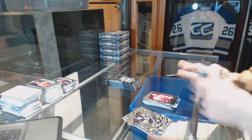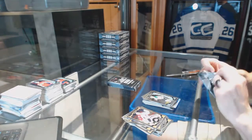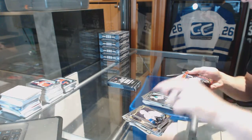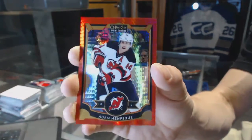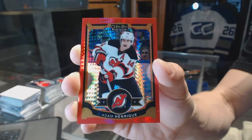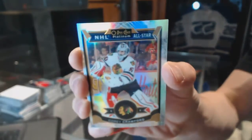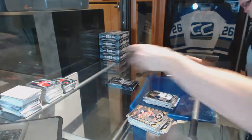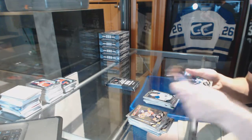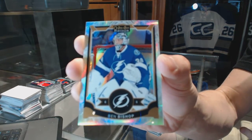Retro for the Coyotes, Oliver Ekman-Larsson. Retro for the Red Wings, Henrik Zetterberg, and a rookie for the Kings, Nick Shore, and a rookie for the Stars, Devin Shore. Red Prism Parallel numbered to 149 for the New Jersey Devils, Adam Henrique. White Ice Parallel numbered to 199 for the Chicago Blackhawks, Corey Crawford, and a rookie for the Rangers, Oscar Lindberg, and a rookie for the Sabres, Linus Omark. White Ice Parallel numbered to 199 for the Tampa Bay Lightning, Ben Bishop.